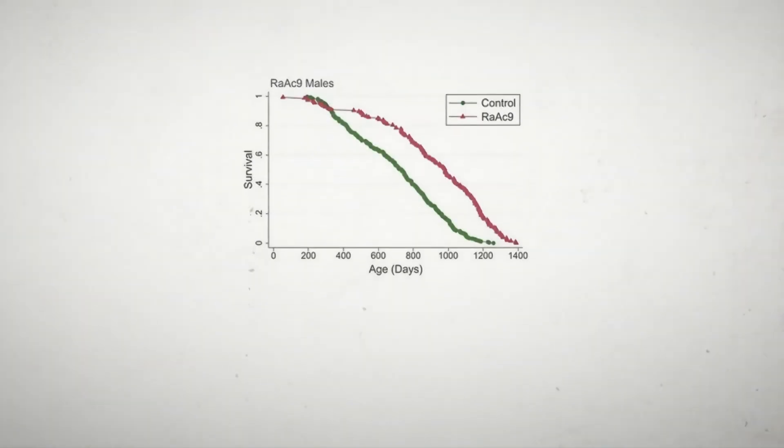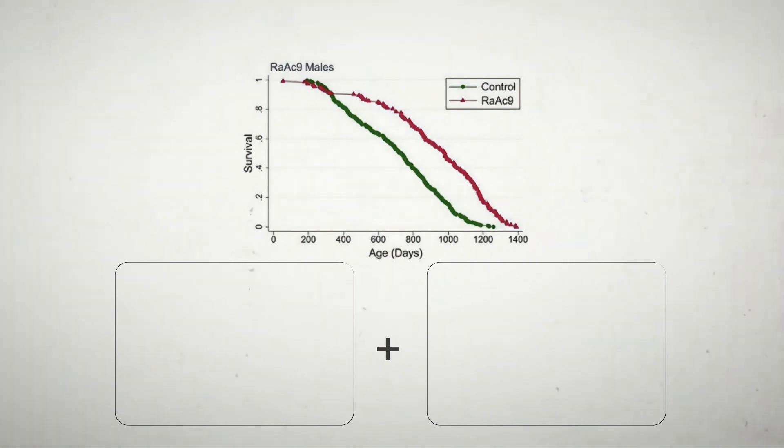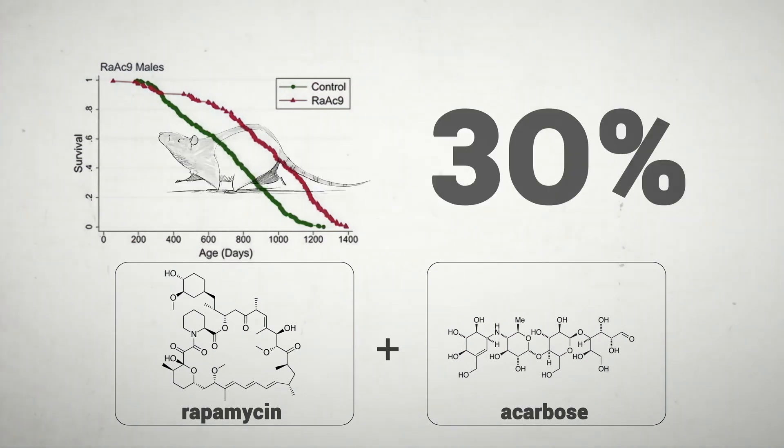In recent years, they've even started testing combinations of drugs. By putting together two drugs they each independently knew extended lifespan — rapamycin and another one called acarbose — they were able to extend lifespan in mice by up to 30 percent. More than either of them could do alone. 30 percent? That's insane. It almost sounds too good to be true.